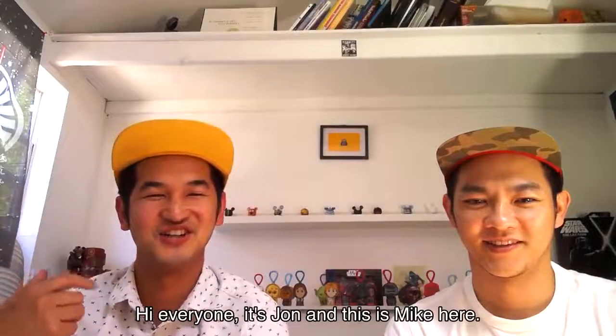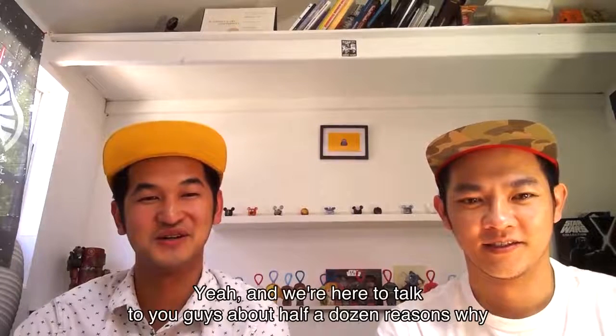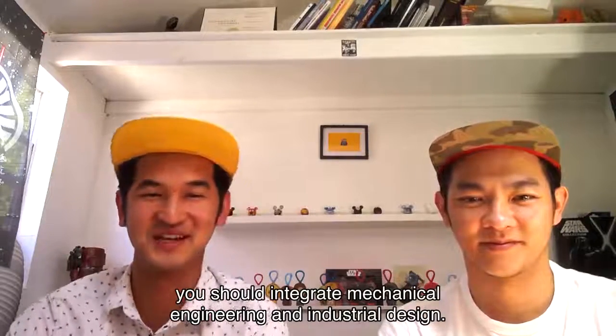Hey everyone, it's John. Hey, this is Mike here. We're HatchDuo and we're here to talk to you guys about half a dozen reasons why you should integrate mechanical engineering and industrial design.